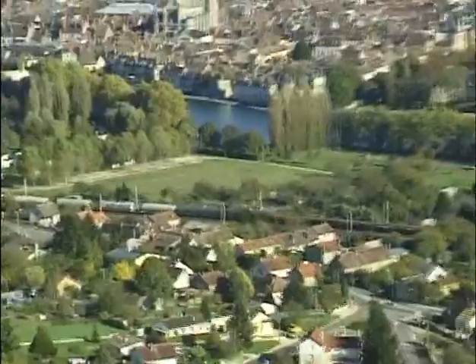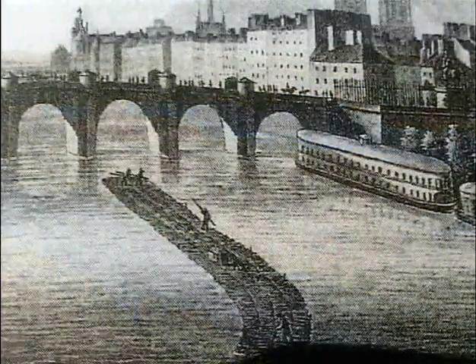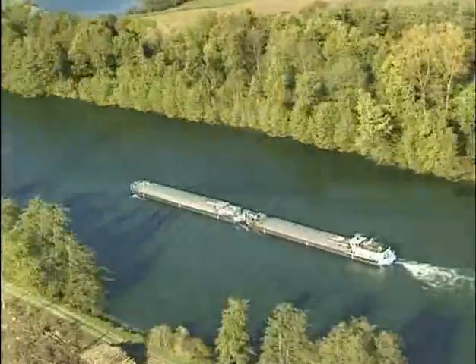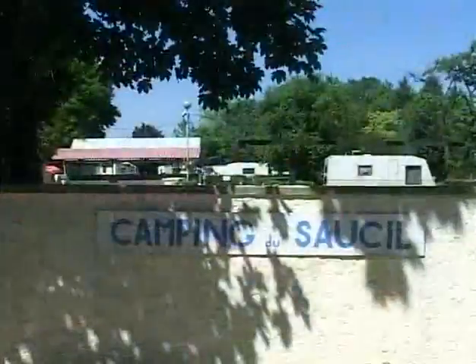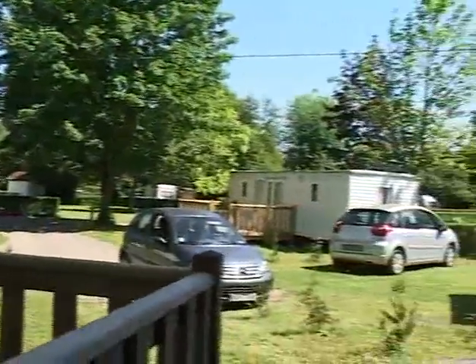Traversons l'Yonne pour nous retrouver cette fois-ci dans le Faubourg Saint-Laurent. Autrefois, l'Yonne s'écoulait librement. Les bûcherons du Morvan y déposaient leurs billes, régulant le débit du fleuve avec ses 26 écluses sur 108 kilomètres. Derrière la plage se trouve le terrain de camping du Saucy, pourvu de mobile homes et d'un aménagement fonctionnel.